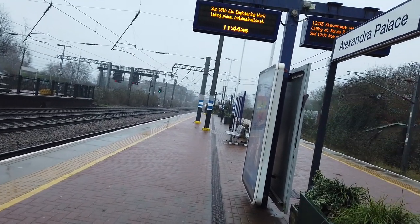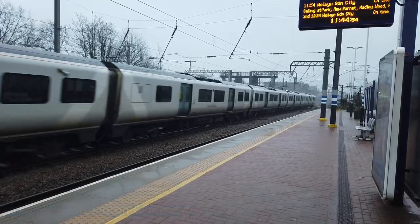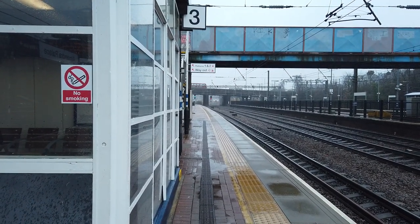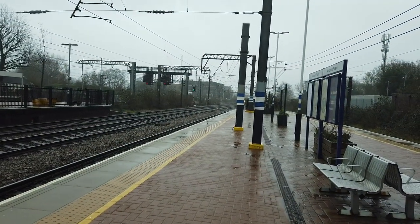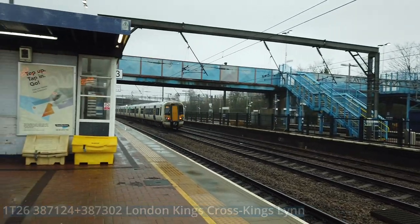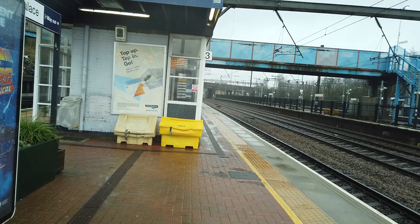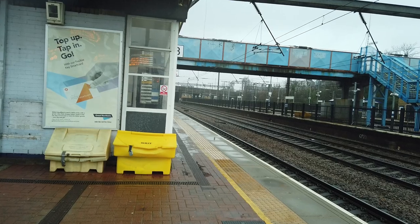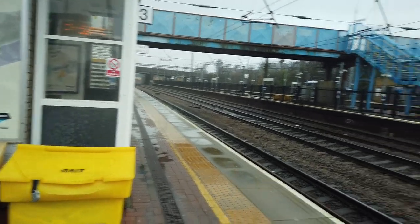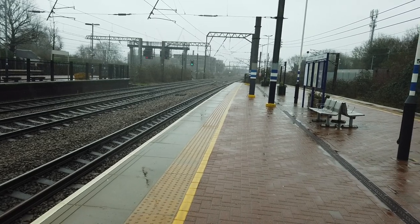Coming through now we have a Thameslink service going from Brighton to Cambridge — 700139, calling next at Stevenage. Coming in now we have another 387: 387124 and 387302, also a C2C formation, on a service going from London Kings Cross to Kings Lynn, running approximately one minute late — not that it's a problem. That service would have easily picked up one minute before it arrives at its next stop which will be Cambridge. It's the fastest way to get between London and Cambridge, and quite a few people who live in London and work in Cambridge or vice versa will get that train every day, so it will be quite busy during peak hours.